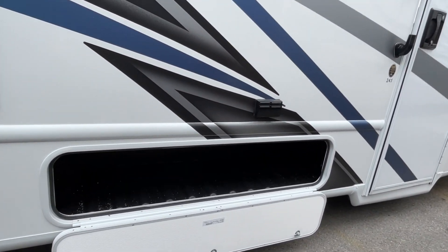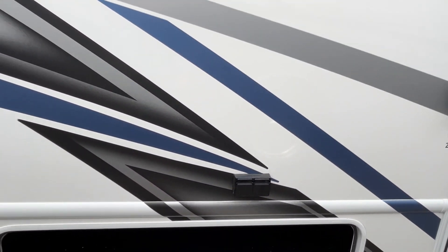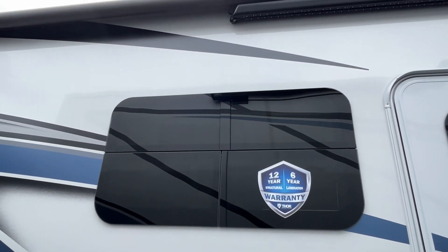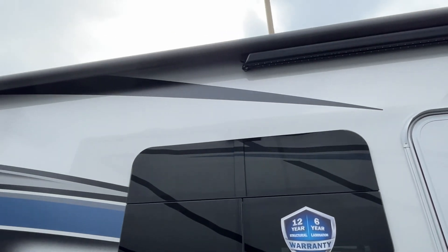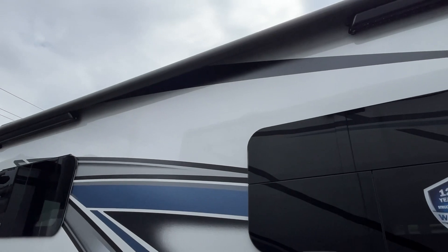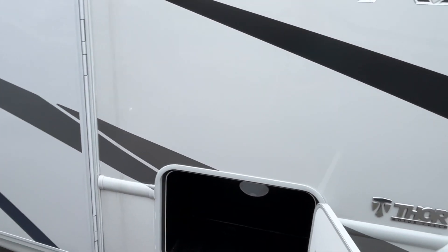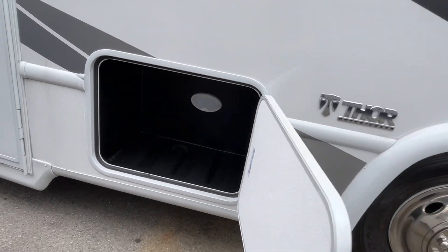On your campsite side, you have some storage down here and a couple of electrical outlets. This does have frameless windows. The awning — considering the whole unit is only 25 feet long — is going to be at least a 19-foot awning with an armless system. We've seen a few of these at campsites where we've traveled. There's also another little storage cubby right up here.